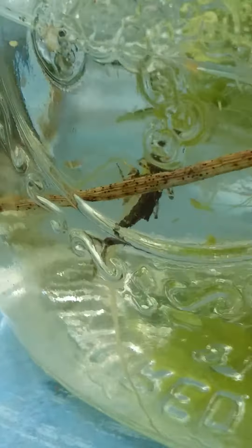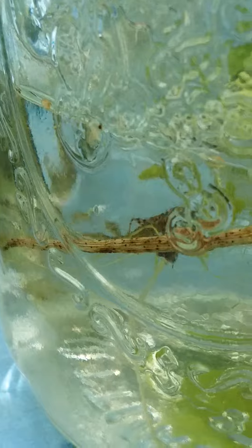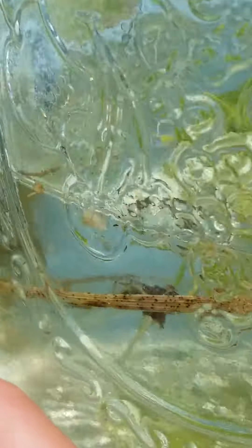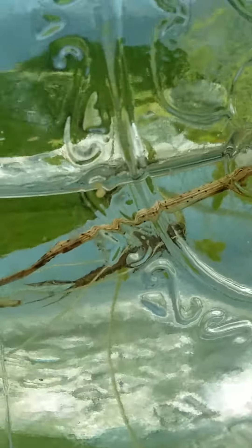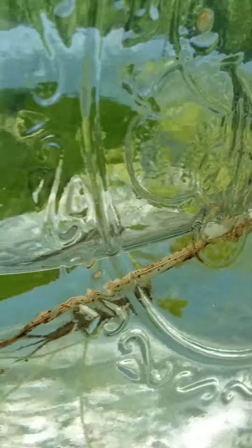So in this jar right here I collected a larva stage of a damselfly — and I'm going to put her back. They are so unique looking and really good at hiding too.